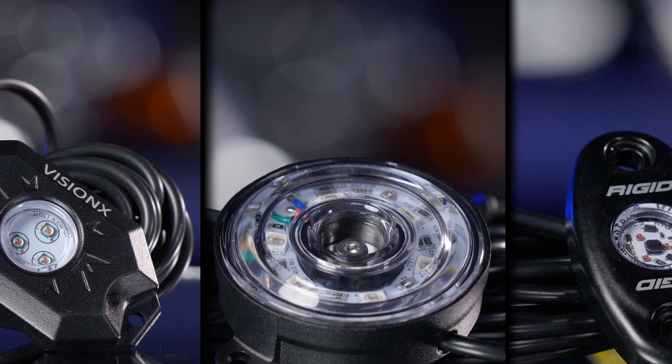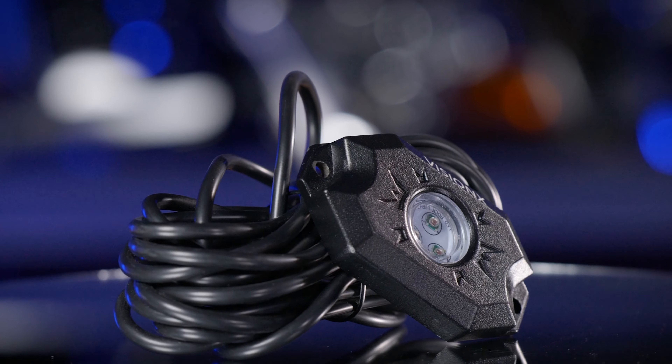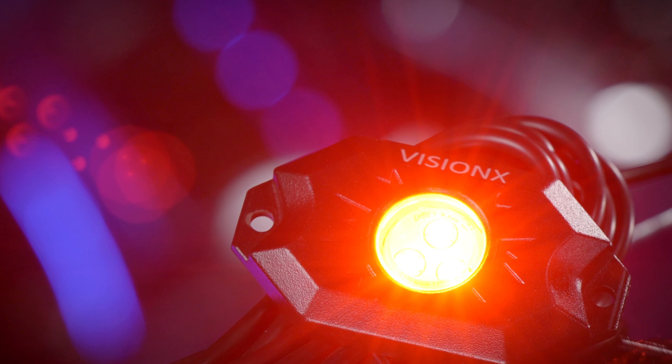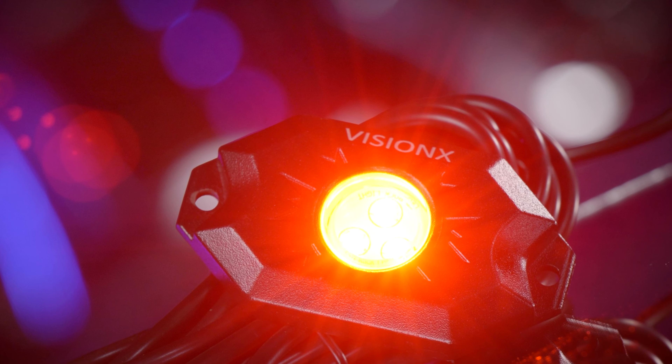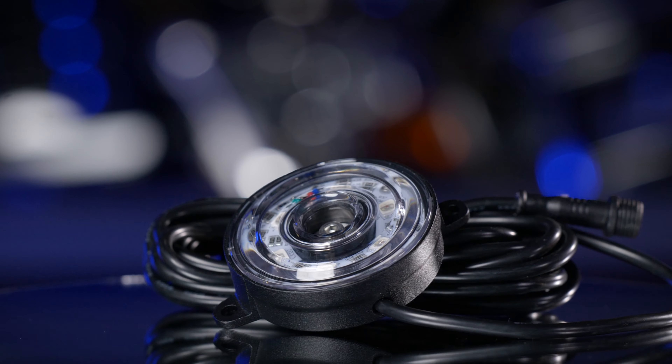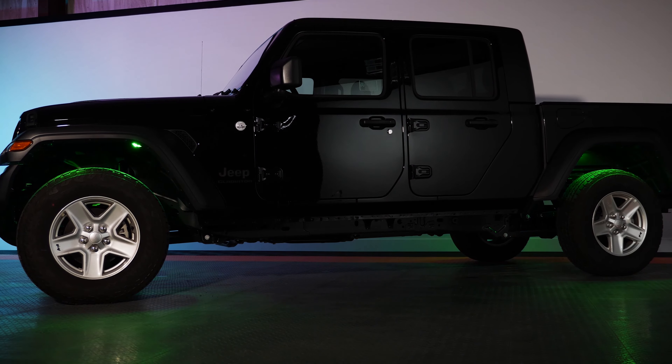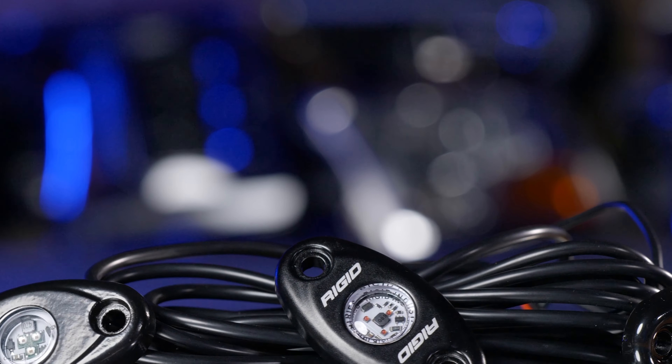After all of that, we came to the conclusion that the Vision X Extreme Performance LEDs were some of the best — very bright with a really wide beam pattern. The Profile Performance Rock Lights have color-changing technology you can control through a Bluetooth app. And the Rigid Industries Rock Light had a very narrow beam pattern, but it was still really bright.